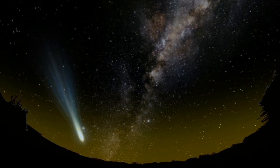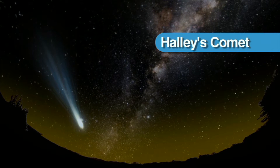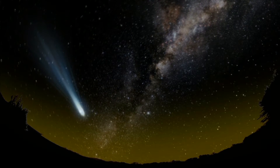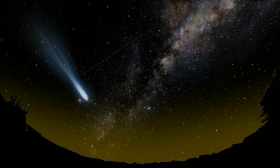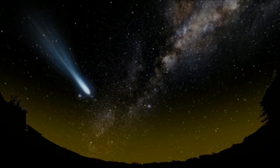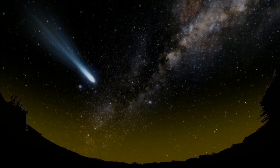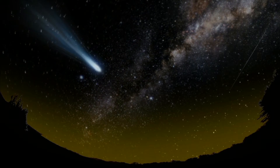The most famous short period comet is Halley's Comet. It orbits the sun every 76 years or so. The last time we saw Halley's Comet on Earth was in 1986, and it is expected to return around 2061. Records of humans seeing Halley's Comet go back thousands of years to the Babylonians and ancient Chinese.